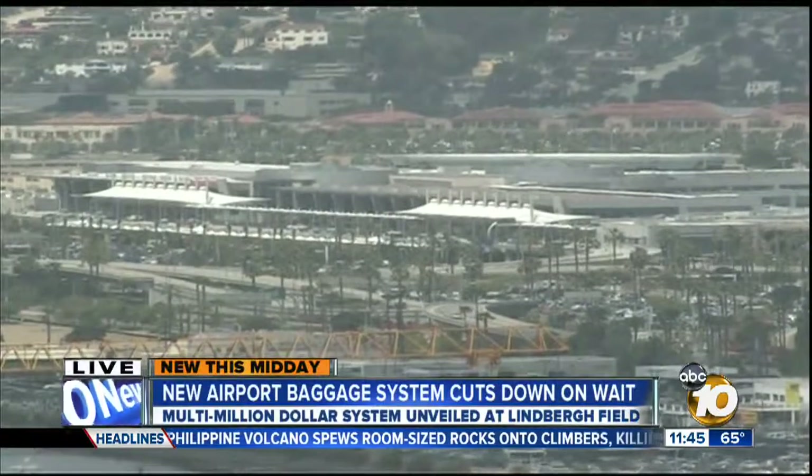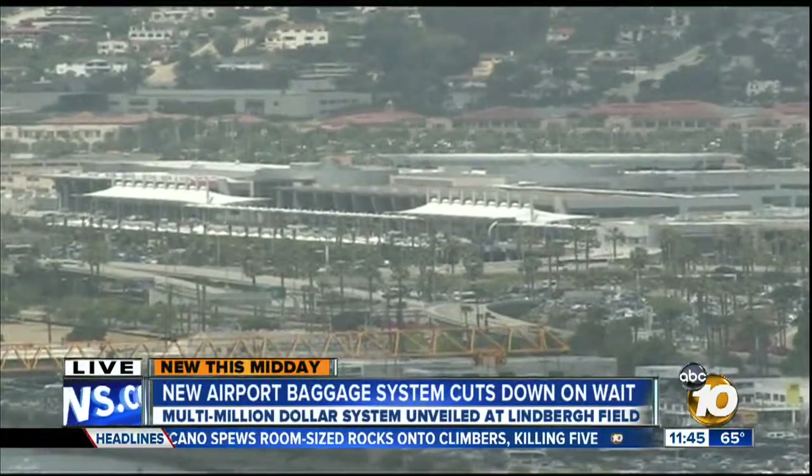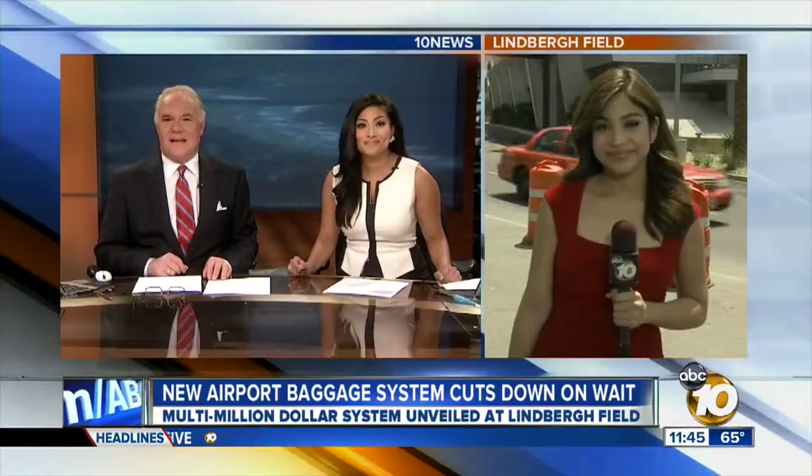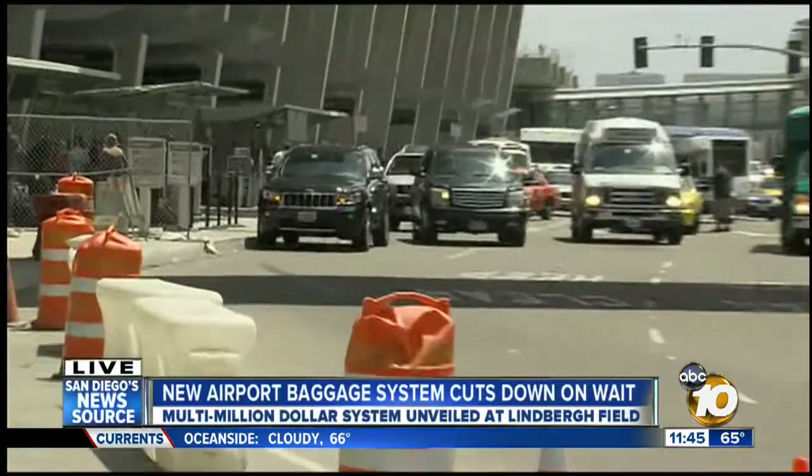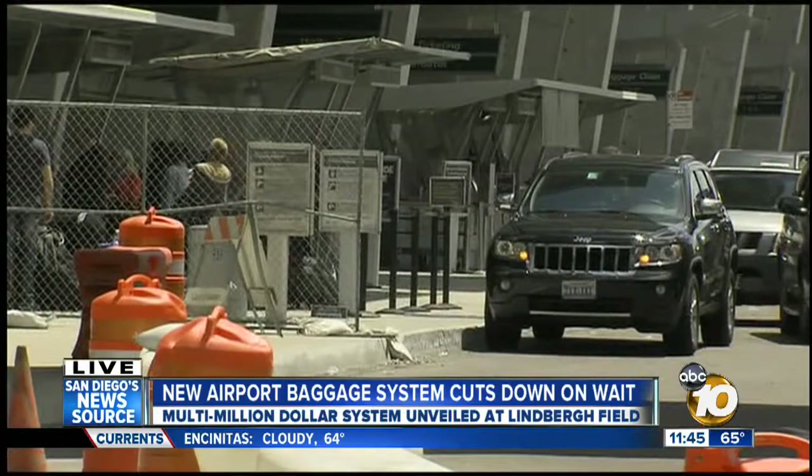Taking a live look at Lindbergh Field, you may notice some improvements the next time you fly. Lindbergh Field is promising you'll get your bags a lot faster with the new multi-million dollar system. 10 News reporter Natasha Zouvest is live on the ground at the airport with a first look at how they plan to keep that promise. We didn't come empty-handed — we brought our own bag and put it to the test. 10 News was the very first behind the scenes of this new system.